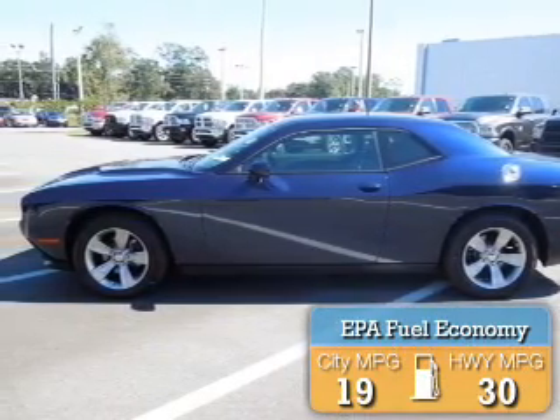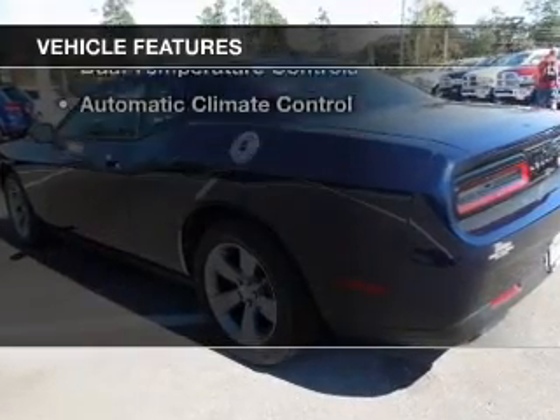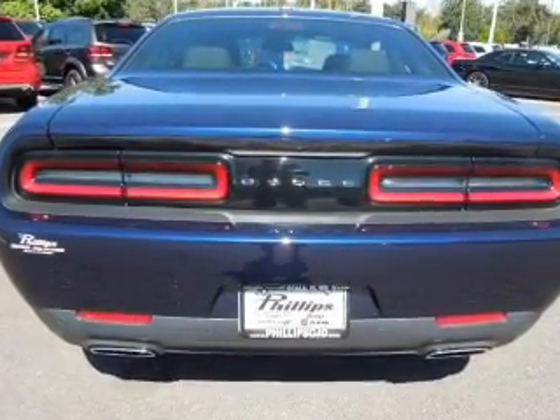Great fuel efficiency saves you money by requiring fewer trips to the gas station. The features include a power sunroof, electric trunk, blind spot sensors, Bluetooth connectivity, digital audio input, and remote start.